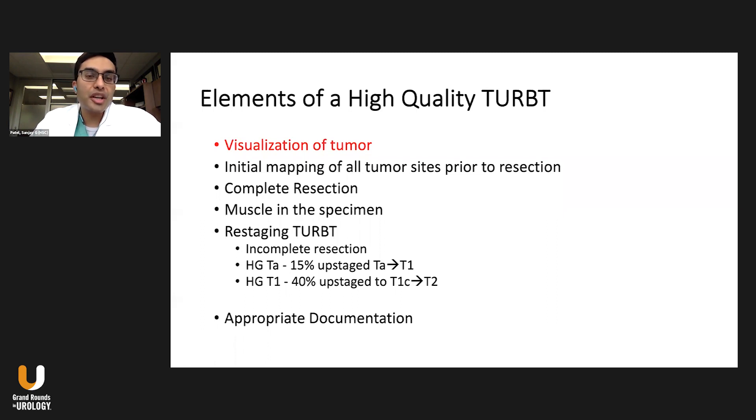Ultimately, the first stage in performing high-quality TRBTs is essentially visualizing the tumor. If you don't have adequate visualization, you will miss these tumors. Later on, when you scope a patient, you will think they had a recurrence when in actuality they always had the tumor — it was just never completely resected the first time.